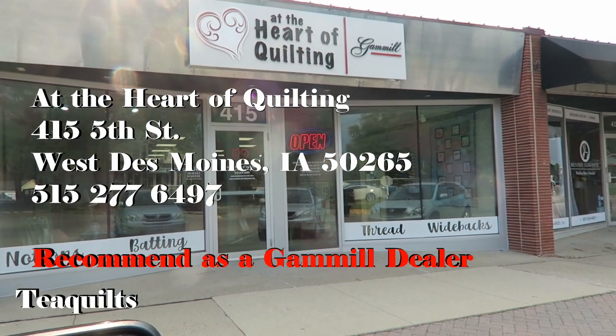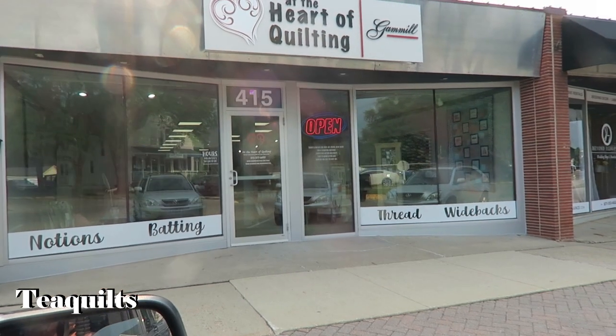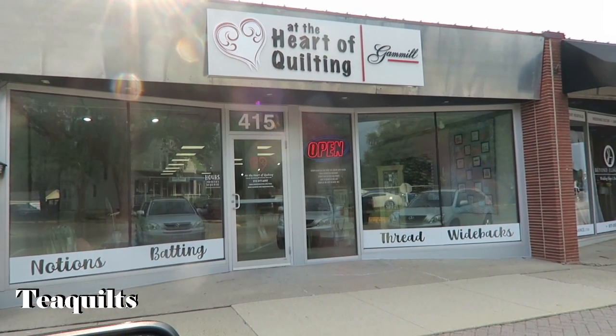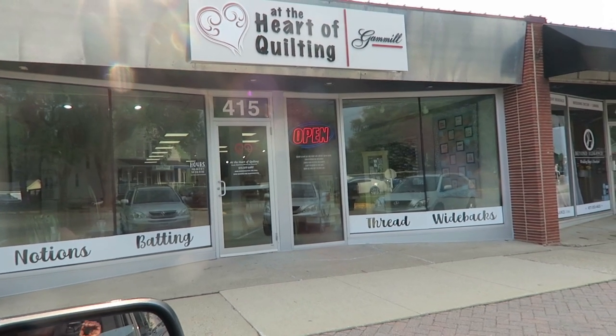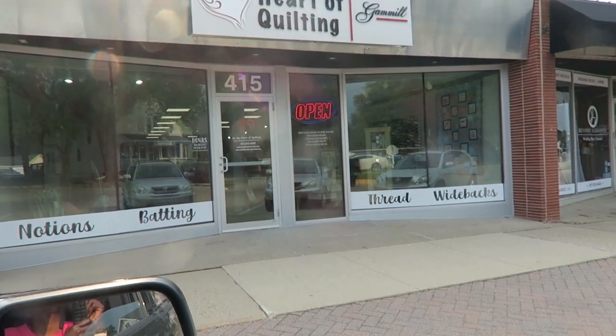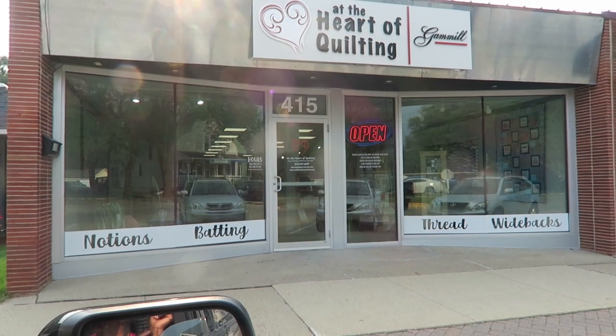The Heart of Quilting — it's a Gamble place. They've got nothing but notions, batting, threads, and wide backs. I don't know what else they have but we're gonna check them out and see what's going on at this Gamble facility. We are in West Des Moines, Iowa, just in case somebody's looking for a Gamble dealer.